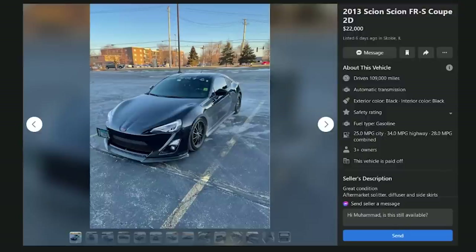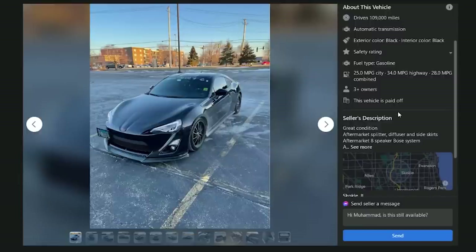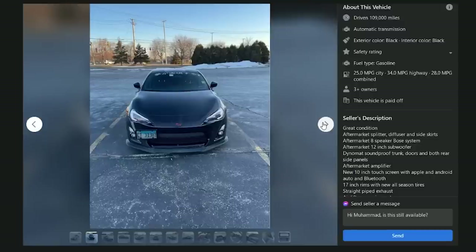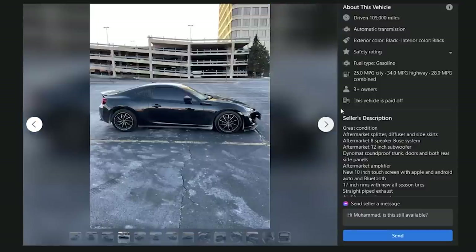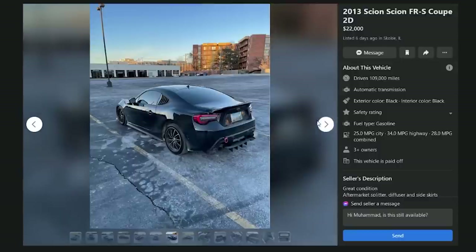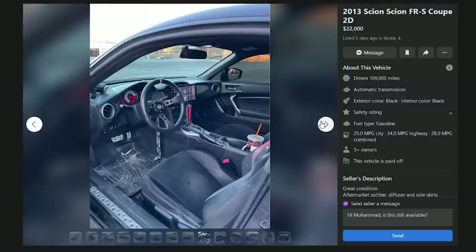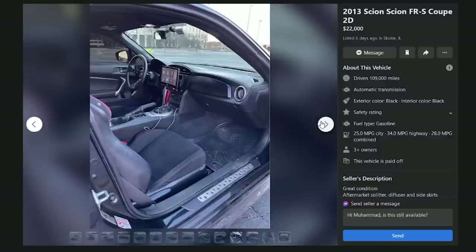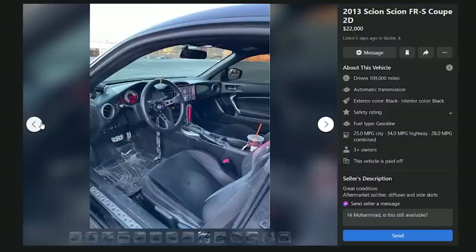A 2013 FRS coupe in Skokie, Illinois for $22,000 with 109,000 miles — aftermarket splitter, diffuser, side skirts, and an 'aftermarket eight-speaker Bose system,' which doesn't make any sense since Bose doesn't sell aftermarket. It's got a Subaru nose badge, louvers on both sides, all the goofy stuff — and it's an automatic. Inside there's a giant iPad-style touchscreen dash. F — you just see all the hallmarks of poor taste.